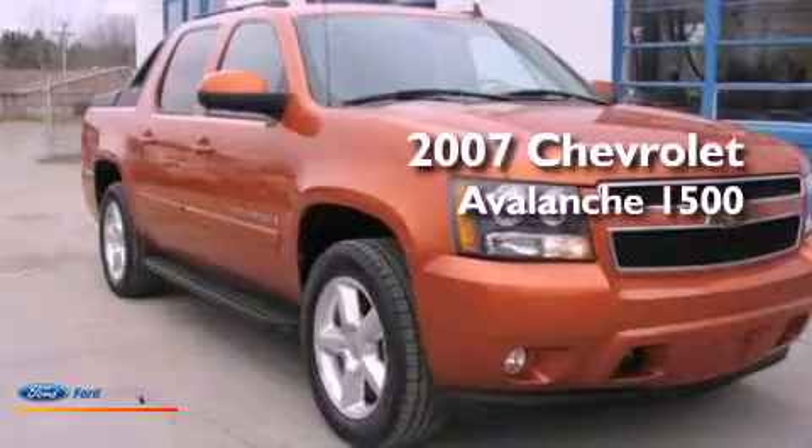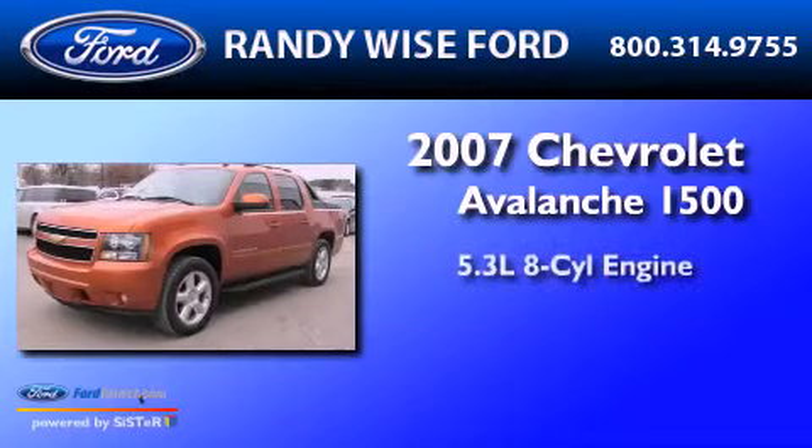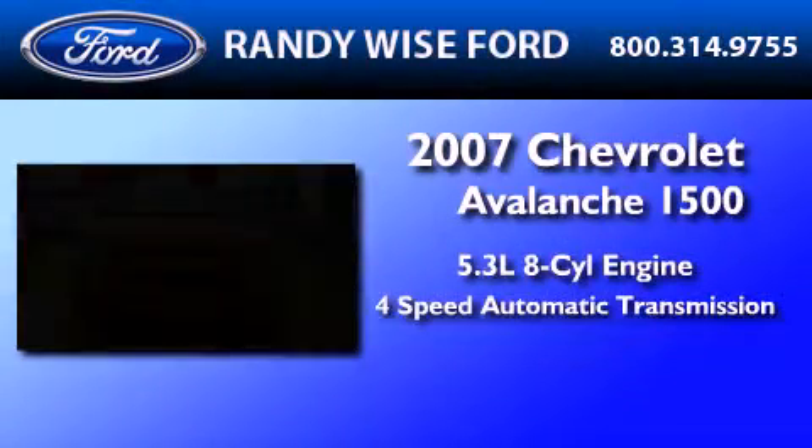This is a 2007 Chevrolet Avalanche 1500. It has a 5.3-liter 8-cylinder engine and a 4-speed automatic transmission.